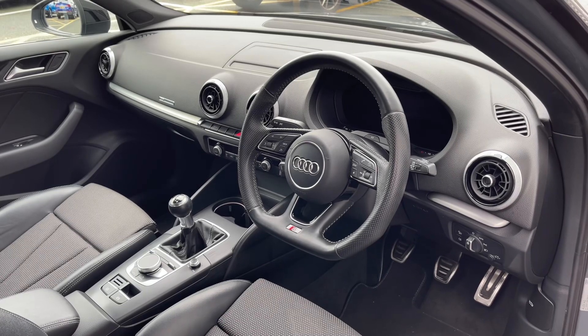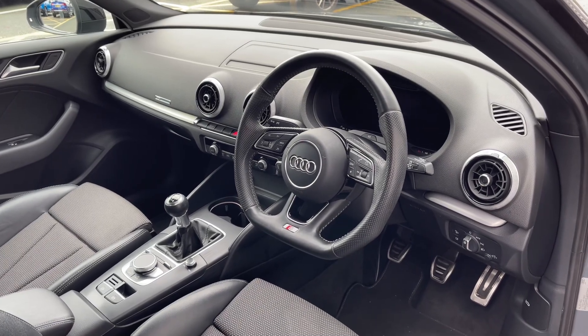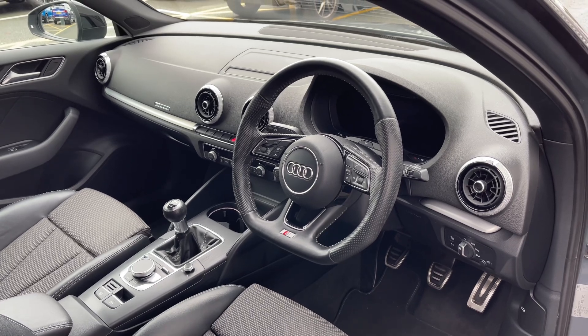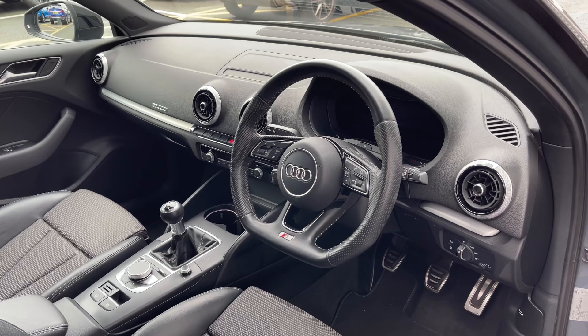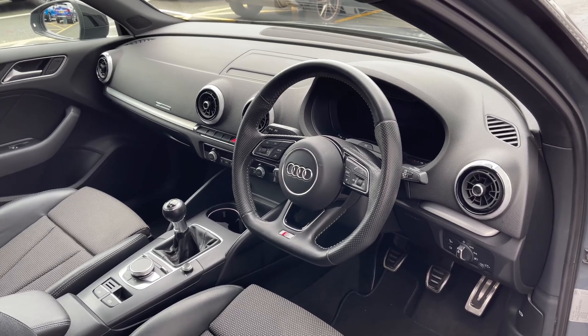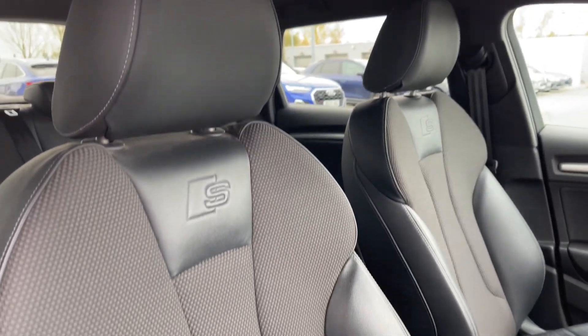Moving to the front we have the flat bottom leather multi-function steering wheel, the Audi virtual cockpit display, and to the centre of the car's dash we have the fold away multimedia display screen. The front seats again come finished in that leather and cloth material and feature plenty of adjustment controls.